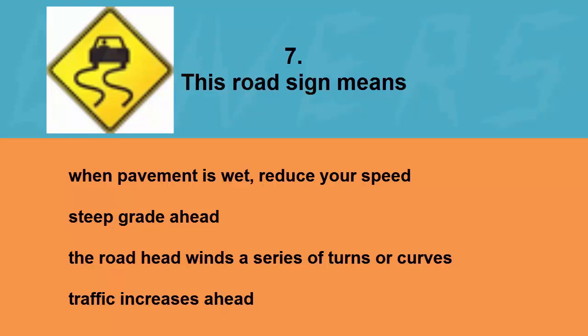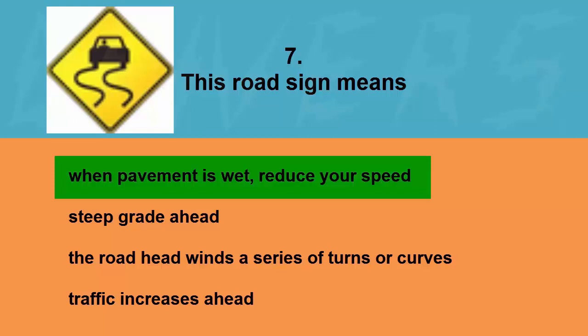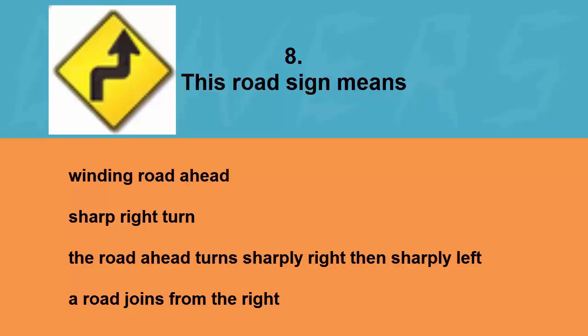This road sign means: when pavement is wet reduce your speed, steep grade ahead, the road ahead winds through a series of turns or curves, or traffic increases ahead. The correct answer is when pavement is wet reduce your speed.